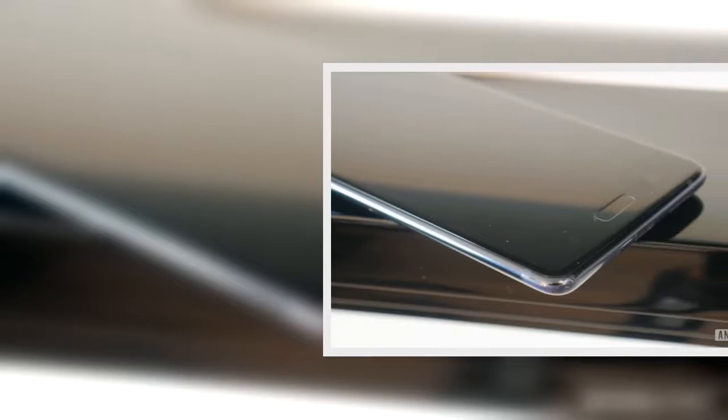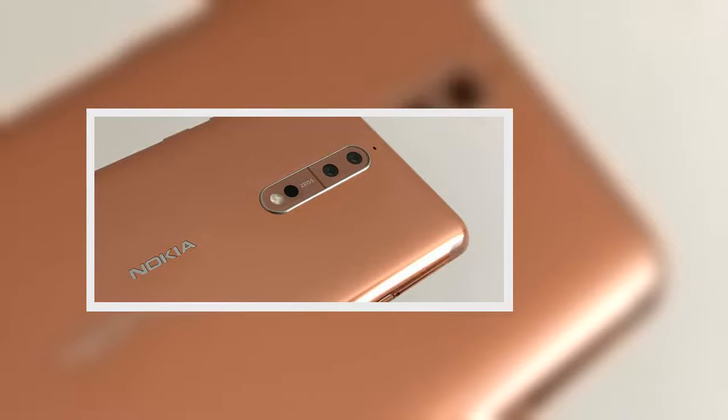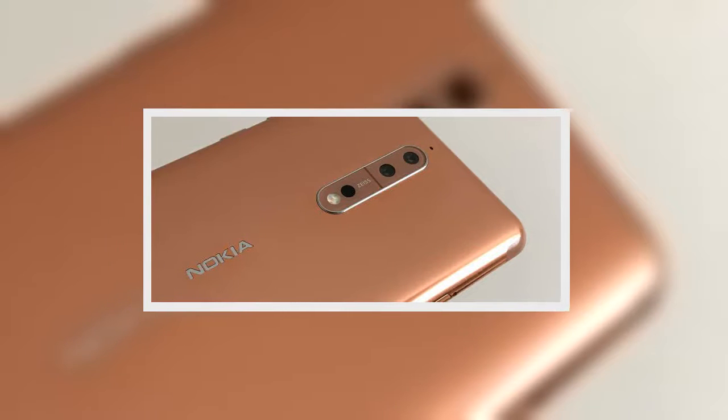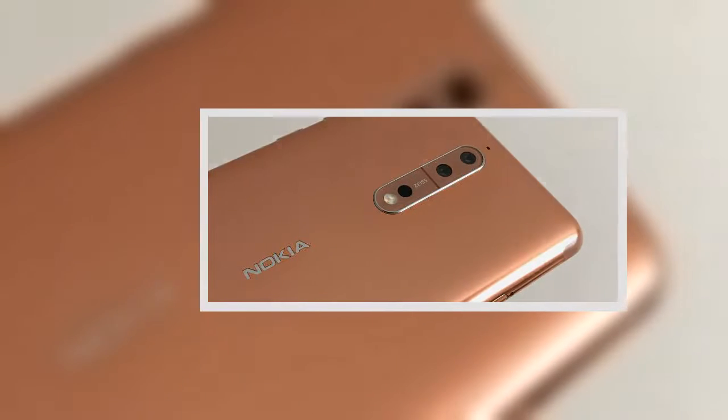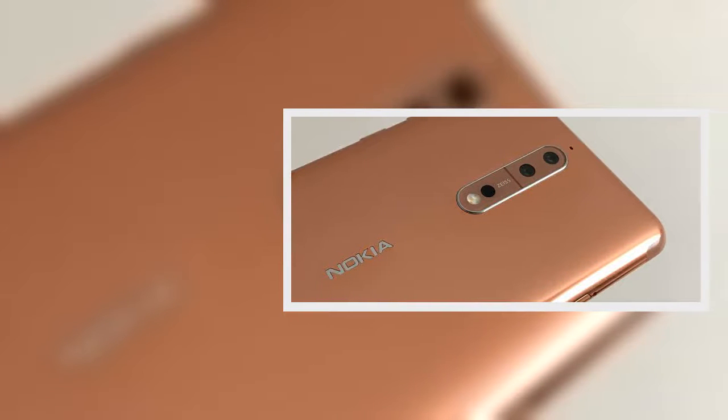The comeback of Nokia is perhaps the most interesting story in phones of 2017, and now its first range of devices seems to be complete, with the introduction of the brand new Nokia 8.